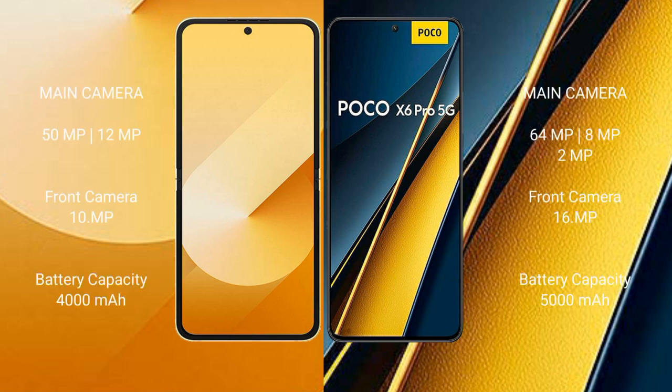The Samsung Galaxy Z Flip 6 features a dual camera setup with 50MP plus 12MP rear cameras and a 10MP front camera. The Xiaomi Poco X6 Pro features a triple camera setup with 64MP, 8MP, and 2MP rear cameras and a 16MP front camera.